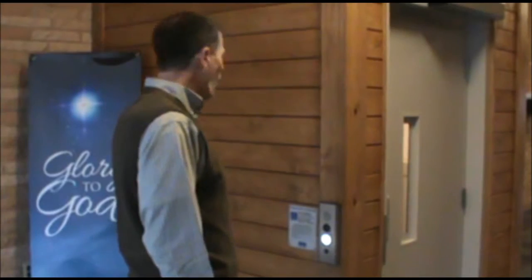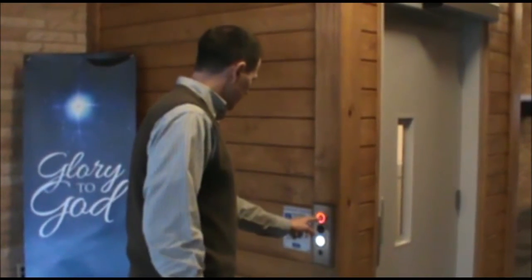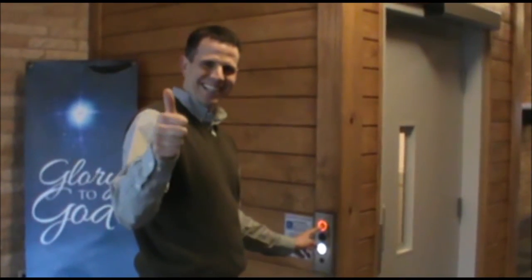Oh, Ken. You forgot to press and hold. That's it. Swell job.